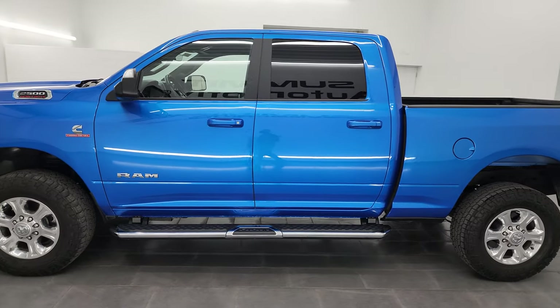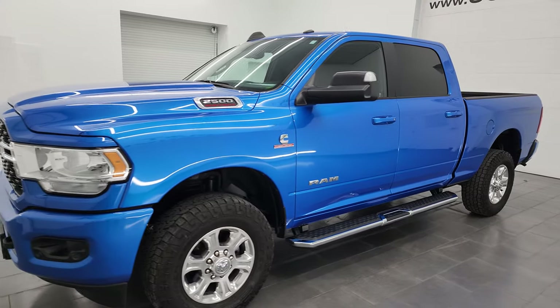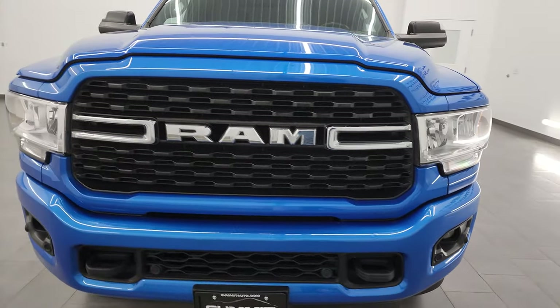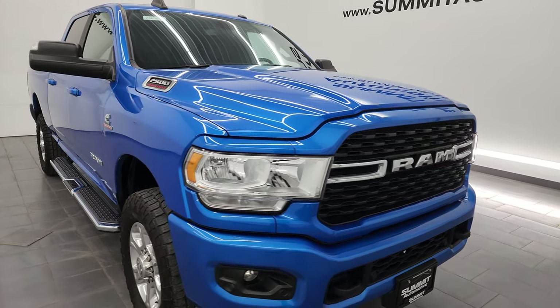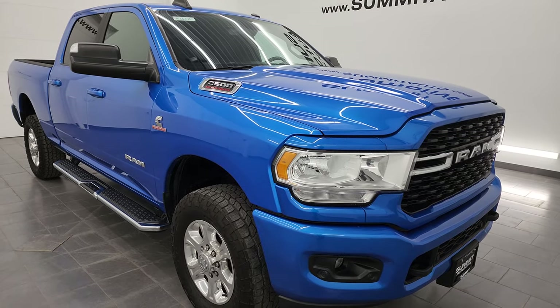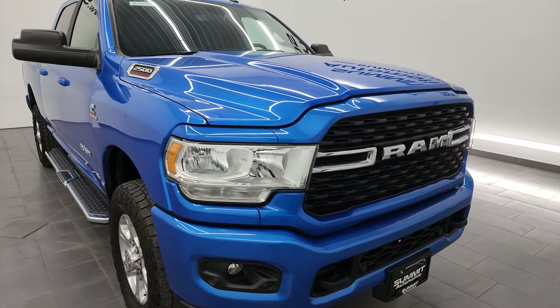This 2022 Ram 2500 has the 6.7 liter Cummins diesel engine, paired up with the 6-speed 68 RFE automatic transmission. This truck has been fully safetied and inspected by our service shop. Per the state of Wisconsin inspection process, it has a fresh oil and filter change. All the fluids have been checked and topped off, and this truck is 100% ready to go.